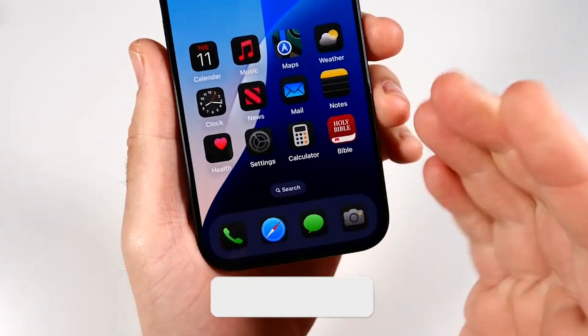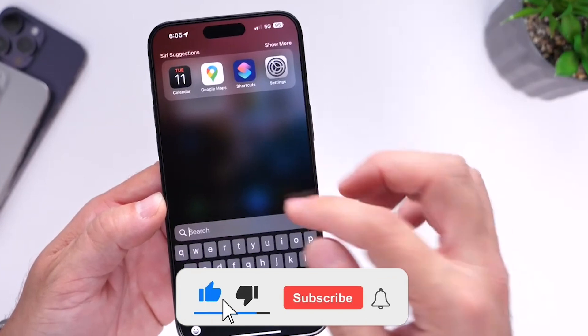That's all for today. Hope you liked the video. Don't forget to subscribe to our YouTube channel.